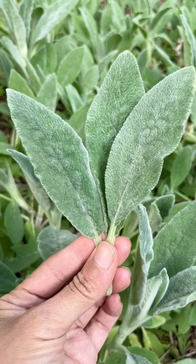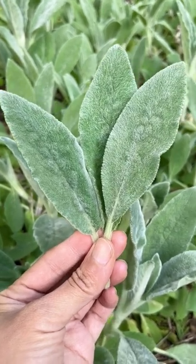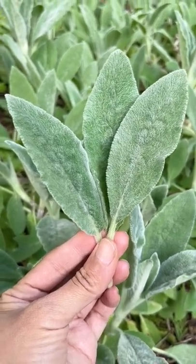Stachys byzantina is an edible and medicinal herb. Leaves can be used in wound care, and I think they smell like pineapples.